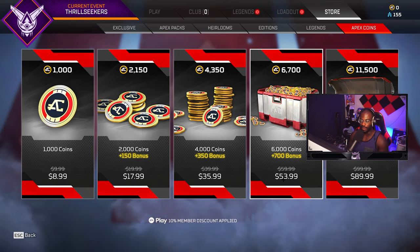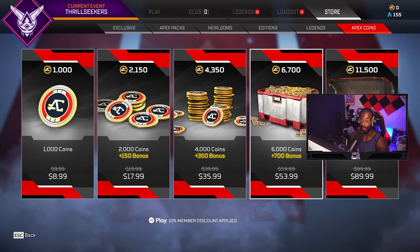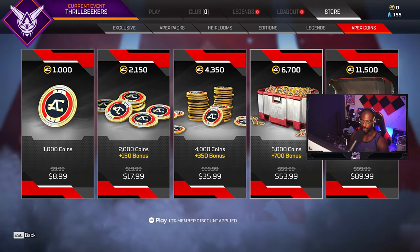If you already have the EA Pass, this is definitely going to be a massive benefit for you because you're going to save 10% on this, which is great. But if you don't have the EA Pass, I would also suggest getting it — it's only $30 for an entire year and you get 10% off all of your Apex coin purchases.